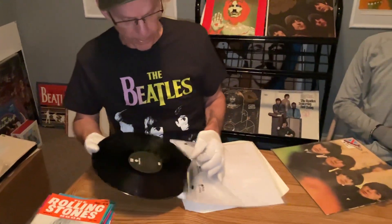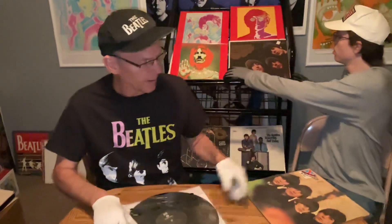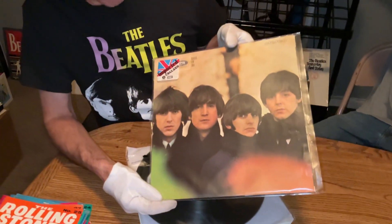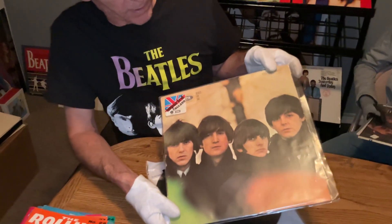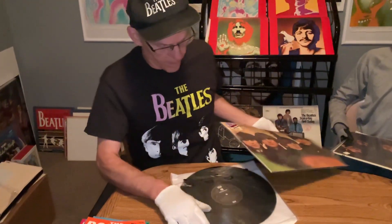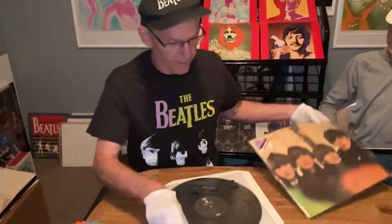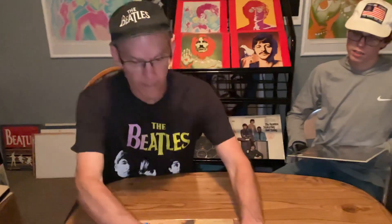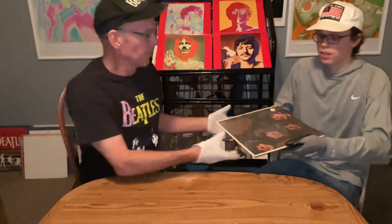A lot of people think this isn't one of their favorite Beatle albums, but if you hear this pressing it will just rock you. The Beatles were so great at covering rock and roll music — Long Tall Sally. They were the masters of covering the oldies and they took it to a whole different level. They took it to the Beatle level.